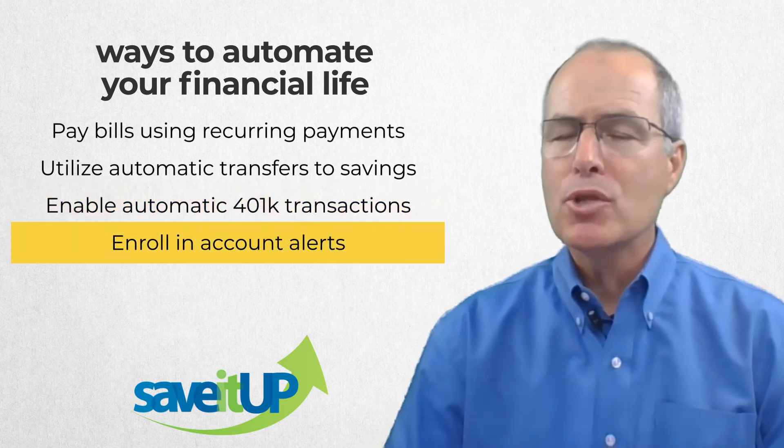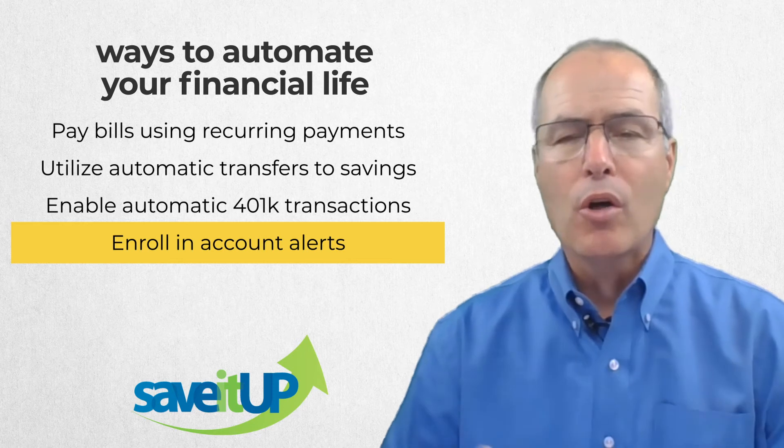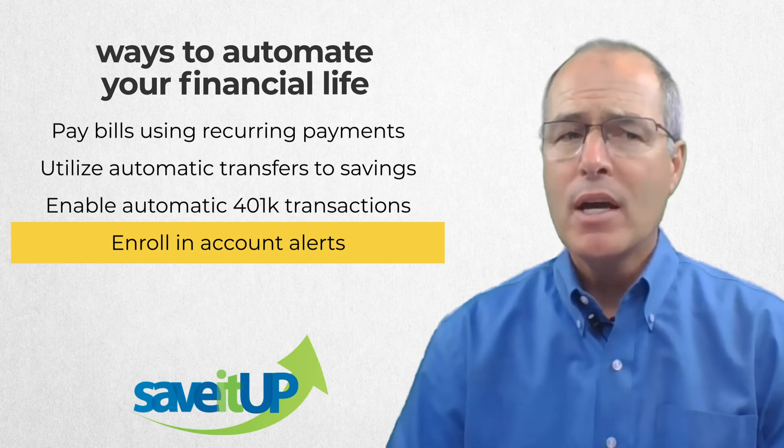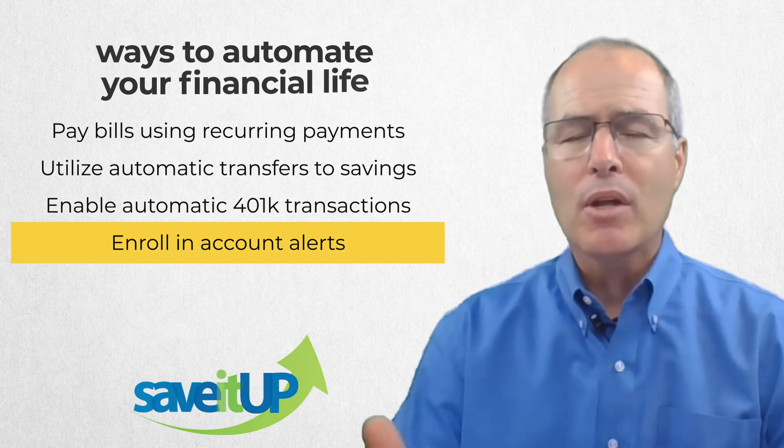Another thing is make sure you enroll in account alerts for all of your transaction accounts. That way it can help you keep from overspending and help you find fraud. All of these types of things help make your life a little bit easier.